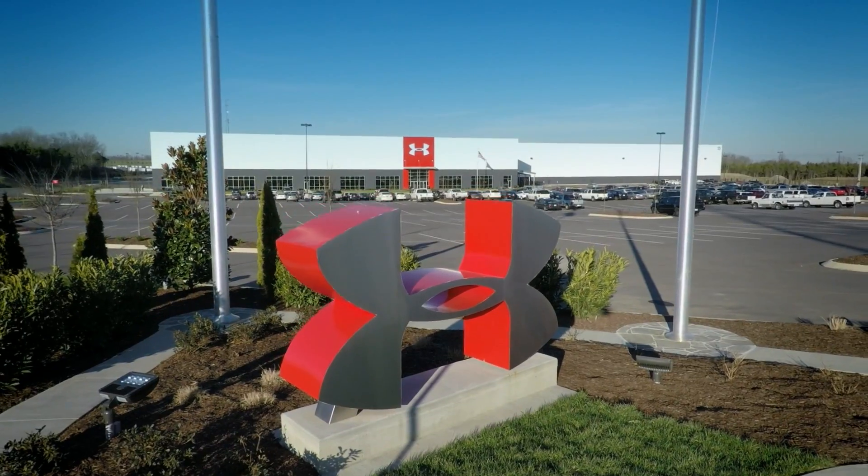Welcome to Under Armour. My name is Tony Brown and I'm responsible for global logistics. My team and I are going to take you on a tour of our Baltimore DH. We'll also get a chance to take a sneak peek at our newest facility in Nashville, Tennessee.